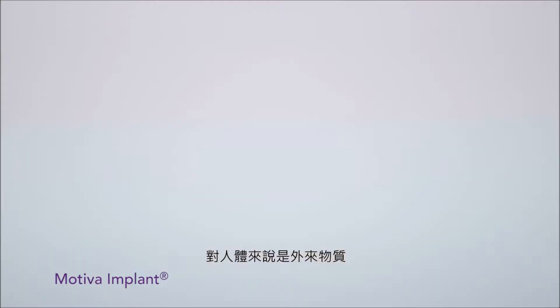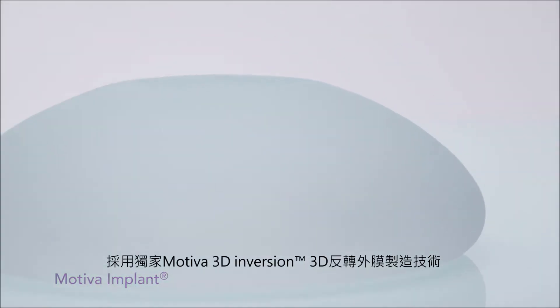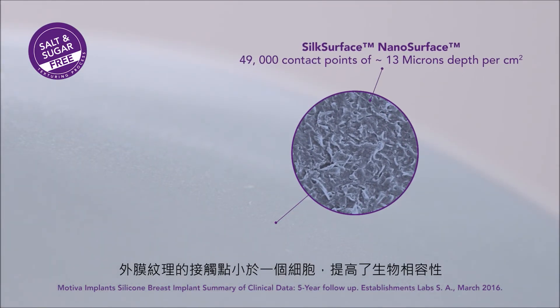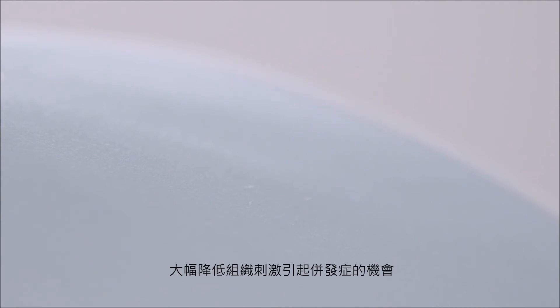The Motiva nanotexture surface is produced using a unique manufacturing method without added processing materials, with each contact point smaller than a single cell, mitigating the chance of complications due to tissue irritation.